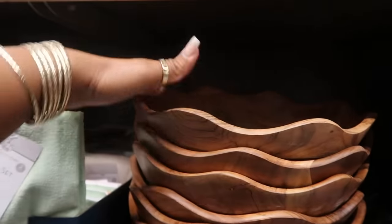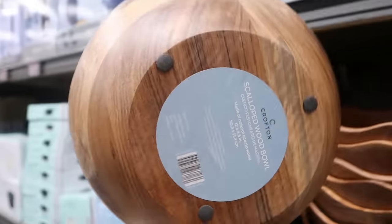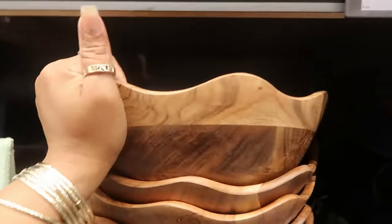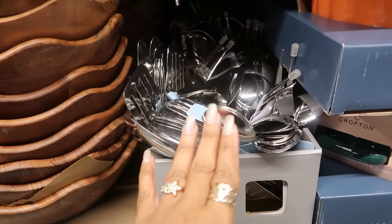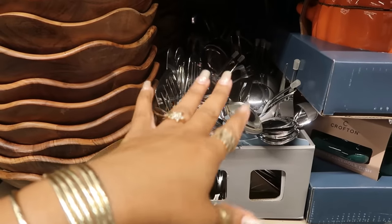$14.99 for these bowls — love the wavy detail on that. You have feet at the bottom for no-slip. Some spoon sets, all different sets right there, $1.99.